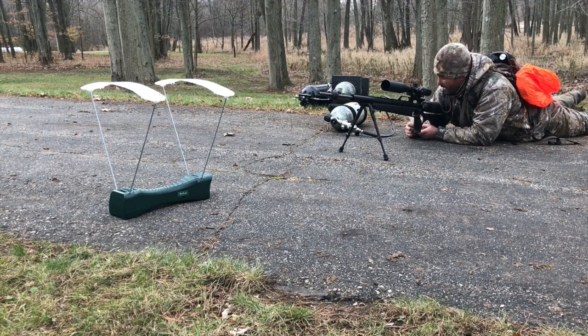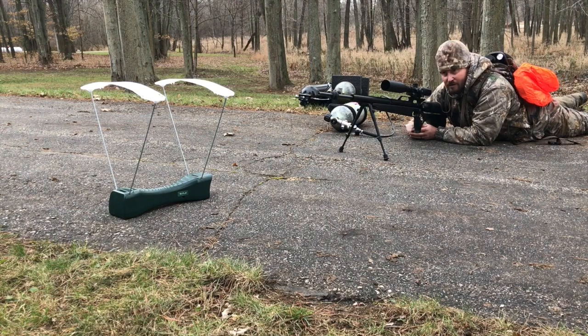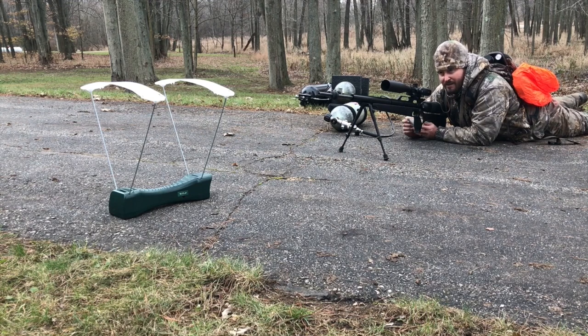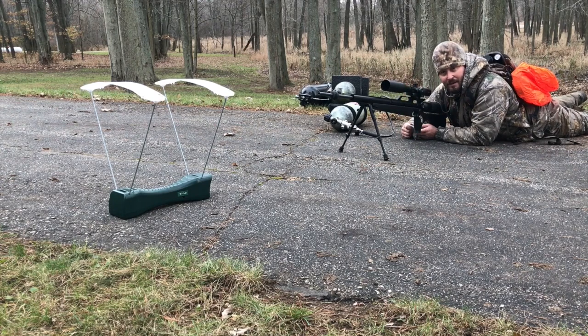The Texan seems to handle it just fine as long as you're keeping it below 3000 PSI, which the gun is rated for. As far as feet per second and velocity, man, this thing is screaming. Thanks for joining me, and wish me luck.